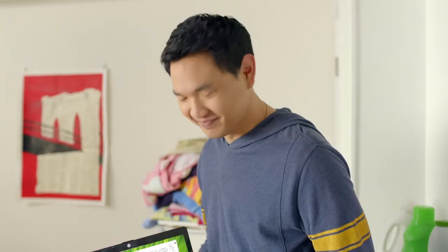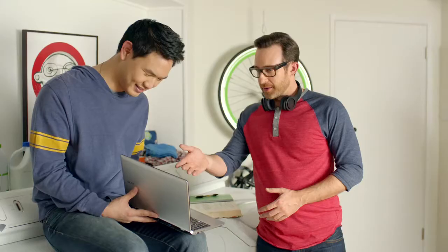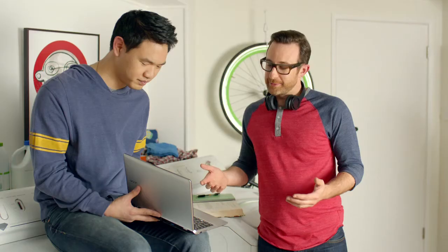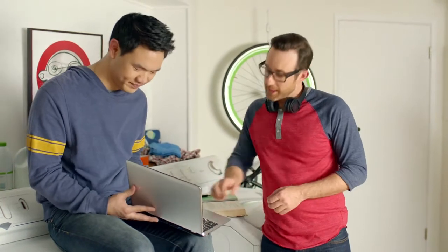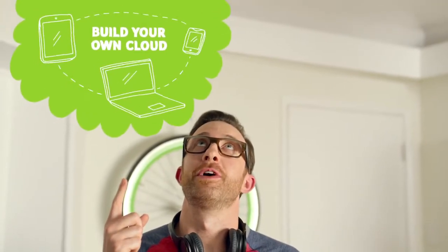Let's just zoom in with the Precision Trackpad and look at the display quality on this thing. The E11 runs on Windows 8, and with Intel inside, you can run all your favorite apps. And with just a quick click right here — boom — your file's uploaded to Acer Cloud. Now you can access it from any of your devices.